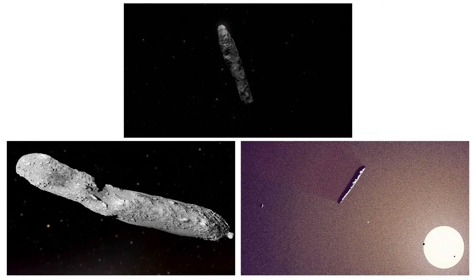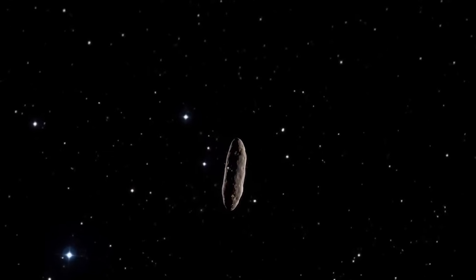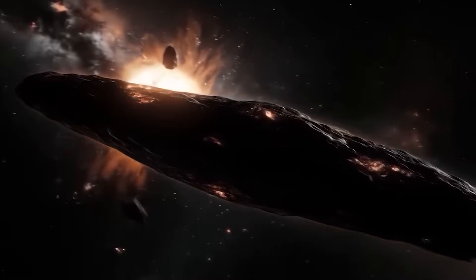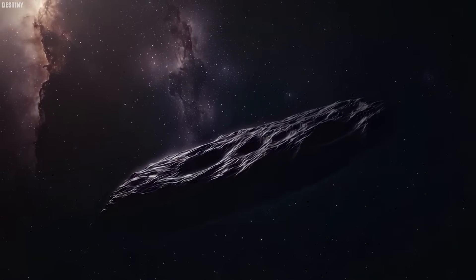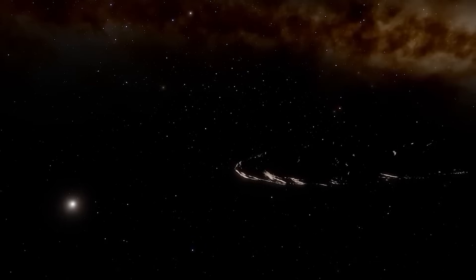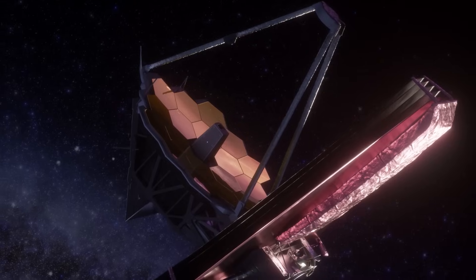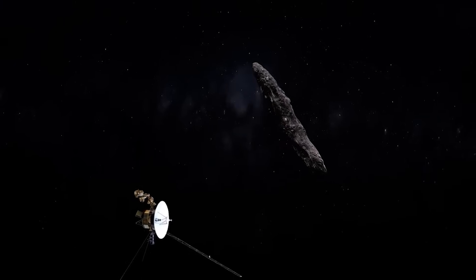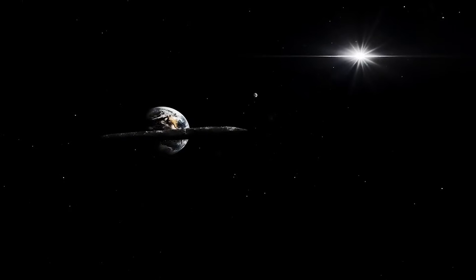For eight years, Oumuamua was a ghost, a mystery racing beyond our reach. But now, thanks to Webb's unmatched vision, we finally have a real image, and with it, real questions. Is it a natural relic from a distant system? Or something built? One thing is certain: this is only the beginning. As Webb continues to peer into the dark, what else might it find? Because if we've just photographed our first interstellar visitor, we need to be ready for what comes next.